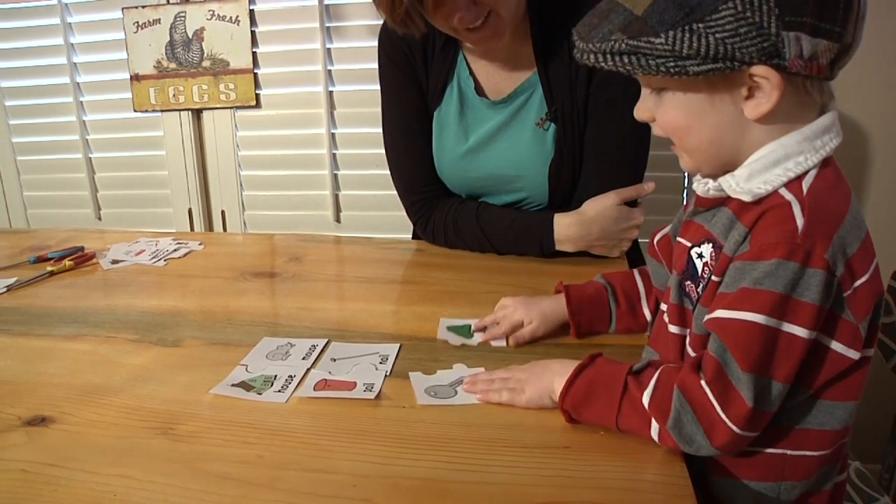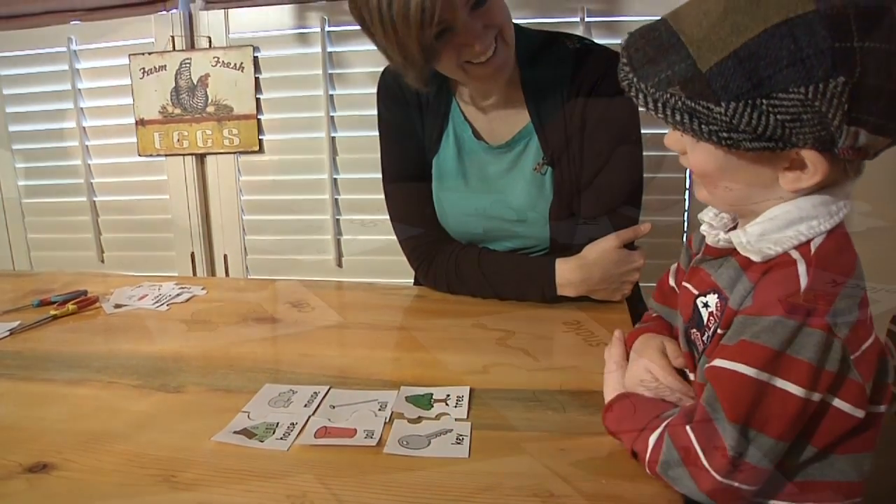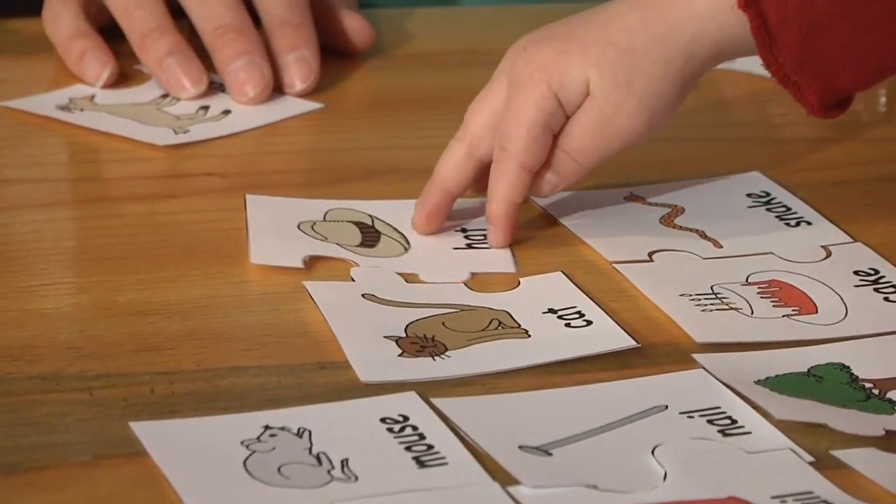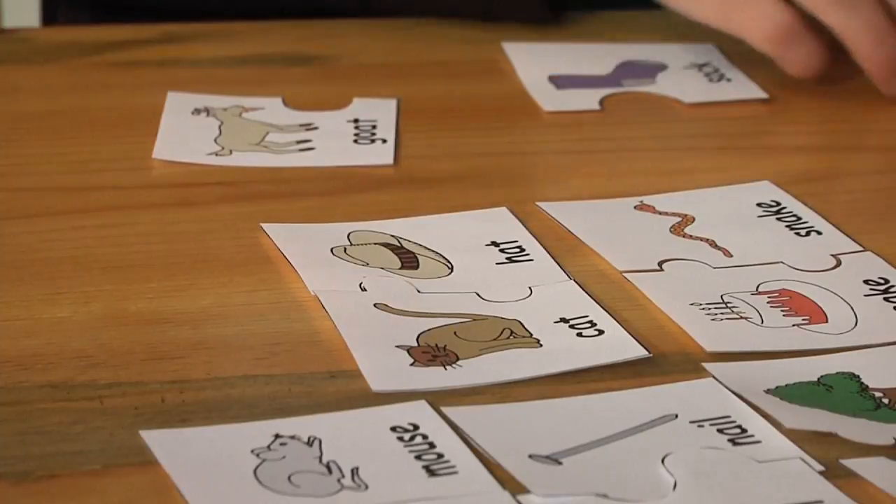And what's left? Key and tree. Yeah, together. Cat. Cat in the hat. I think you're right. Good job.